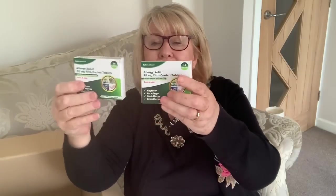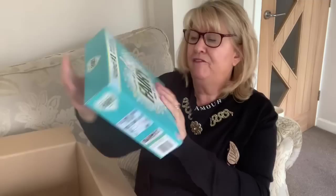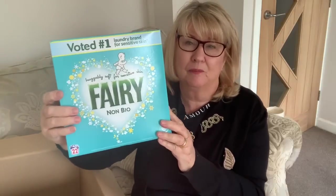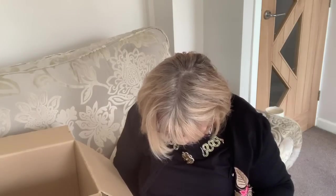This time of year — the dreaded hay fever — so I got two packs of allergy relief tablets, they were 80p each. I also got two bottles of Fairy Non-Bio — I only use non-bio, probably because my children have sensitive skin so I've just got into the habit. This is my favourite Fairy, and they were five pounds each, which is pretty average for Fairy.